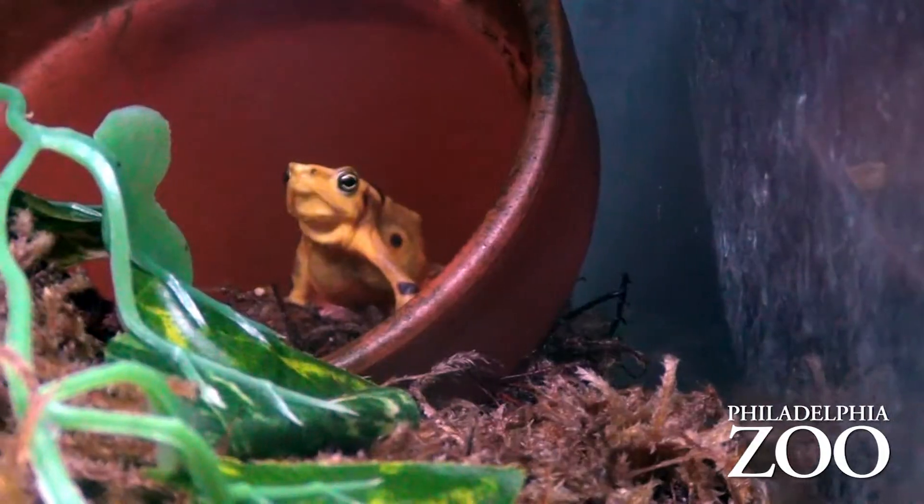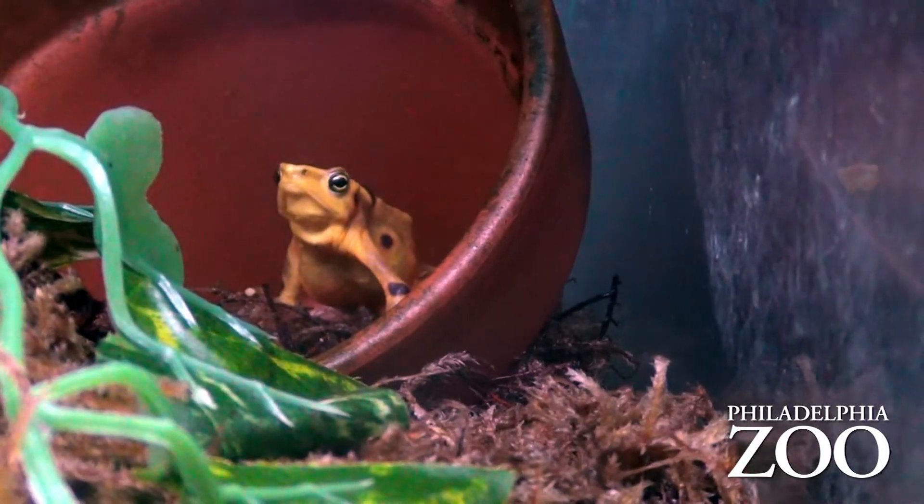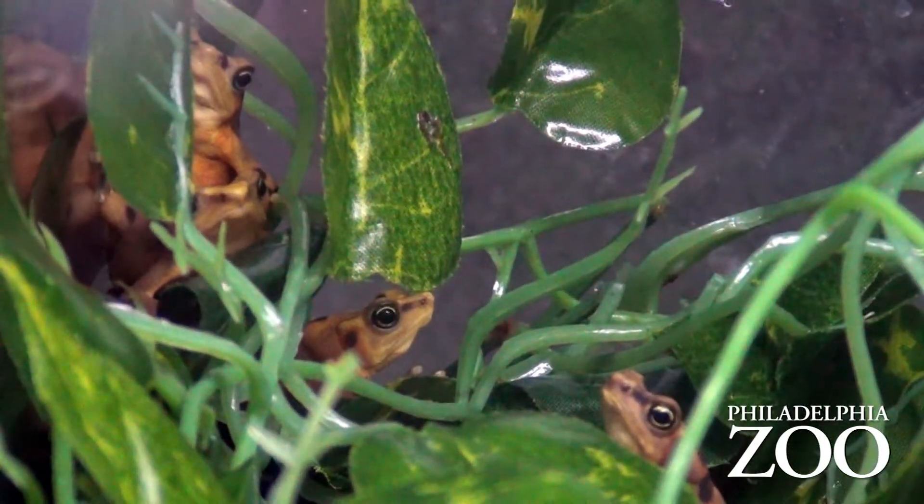Behind me is a tank full of Panama golden frogs. These frogs almost became extinct, and it was thanks to the work of zoos that brought them into captivity and began conservation programs to breed the frogs until numbers recovered. It was because of that effort that the frog is still alive today.